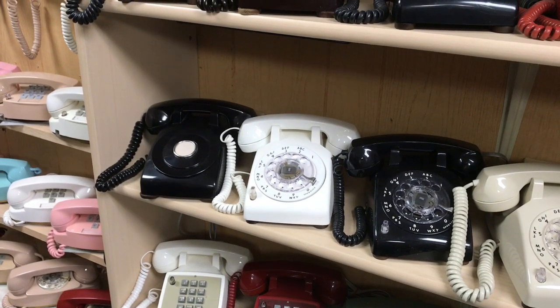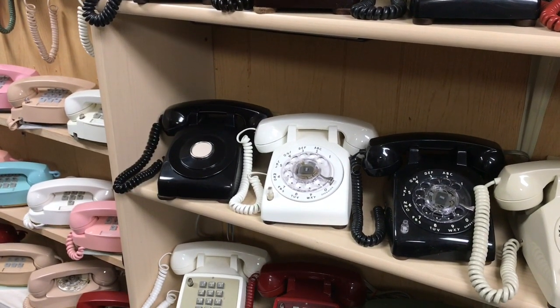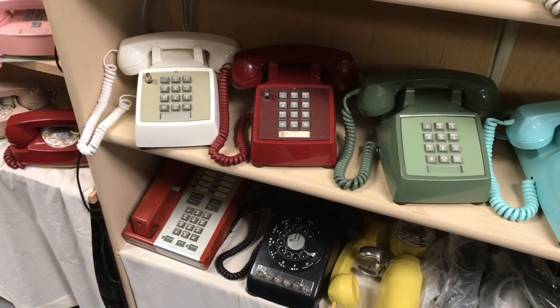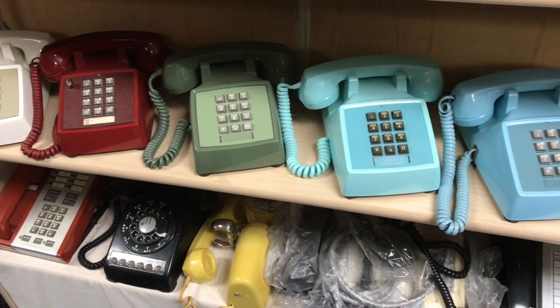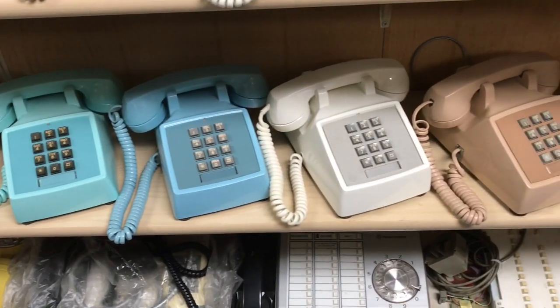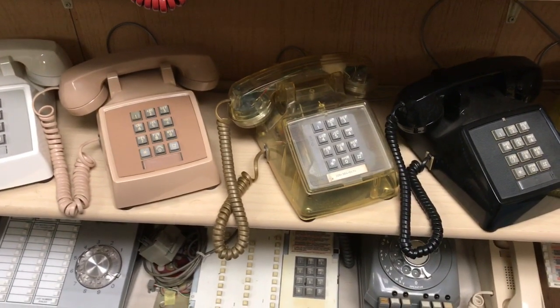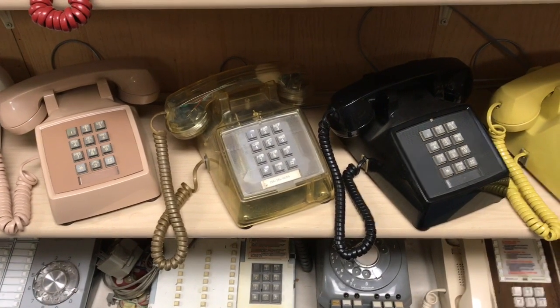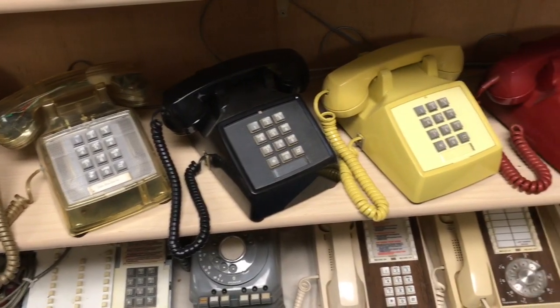The non-dial 500 set is connected to an intercom switchboard. Here are some 2500 sets — Western, Northern Electric, ITT, and Stromberg. The clear phone my wife found at a thrift store for around $20 — a wonderful score.